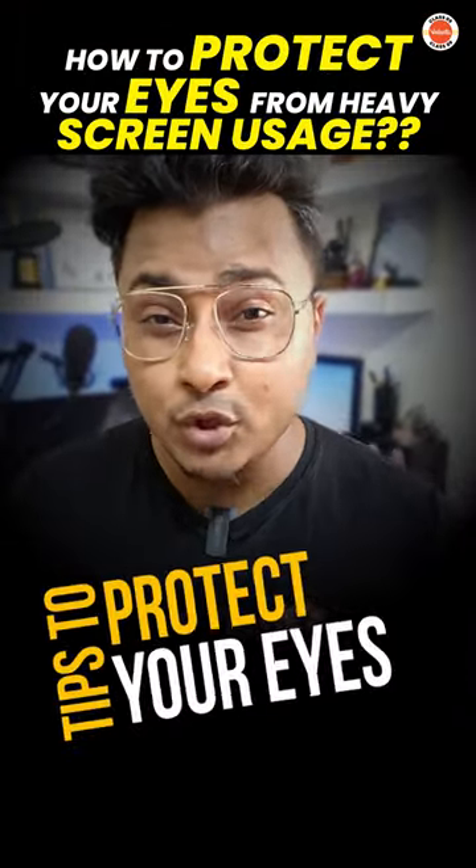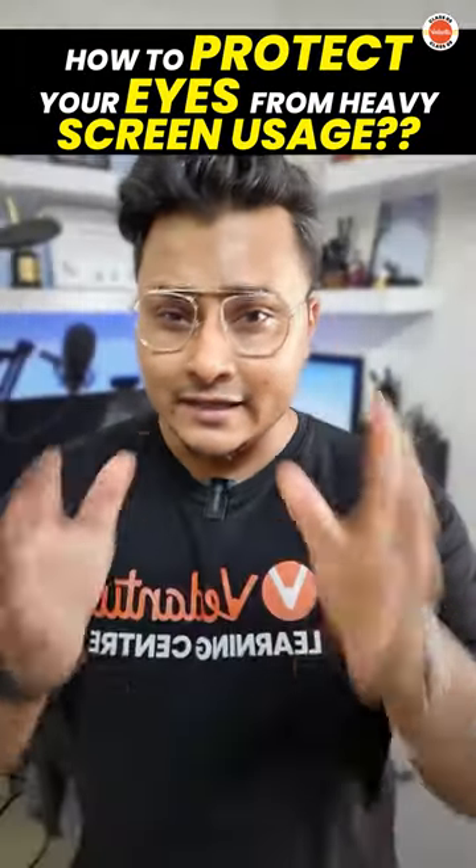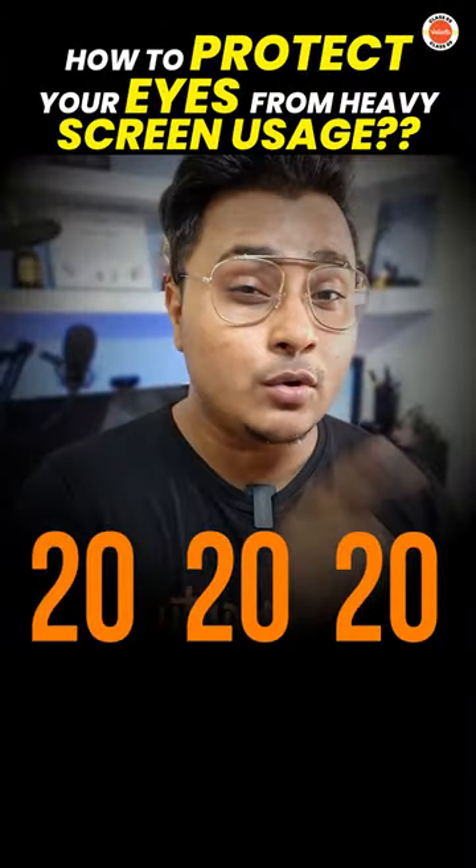Three tips to protect your eyes from heavy phone usage or any type of screen that you use. Let's get started. Point number one: try to follow the 20-20-20 rule.